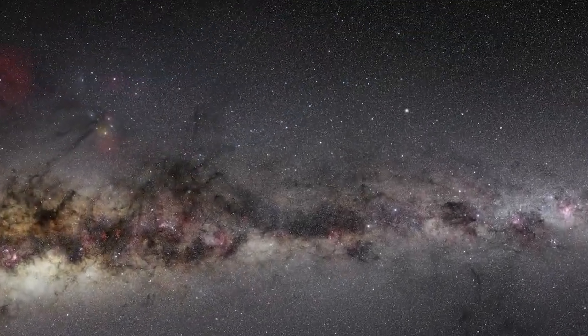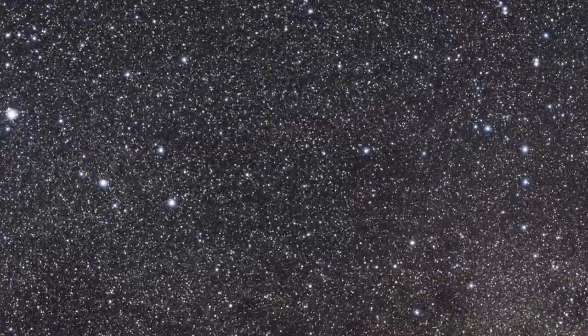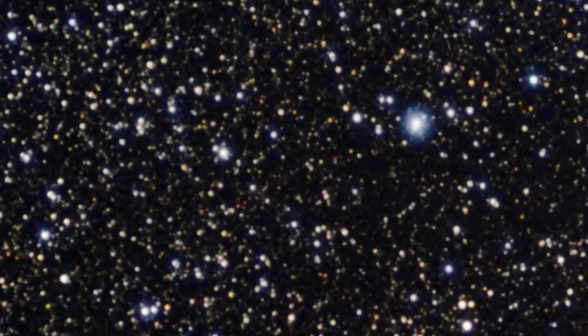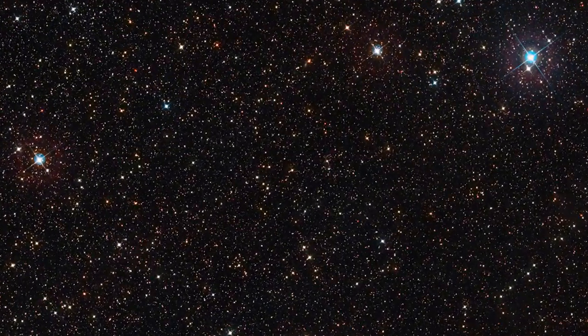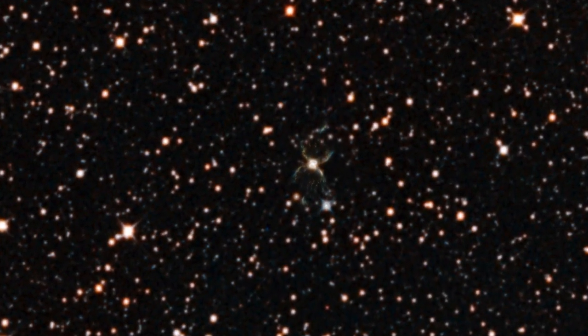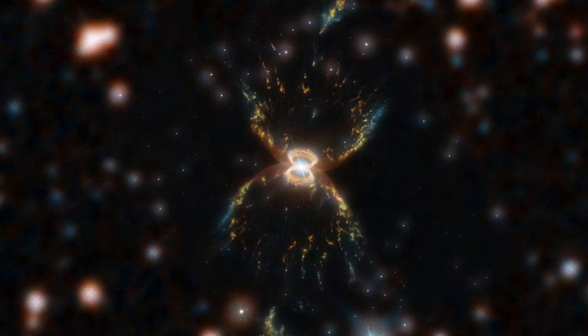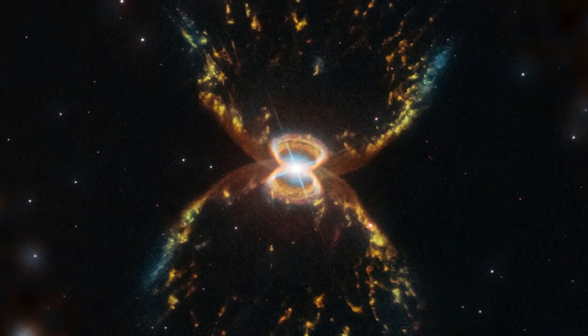To celebrate its 29th birthday, Hubble dedicated some of its observing time to capture a beautiful image of the Southern Crab Nebula, visible in the constellation of Centaurus. The nebula is formed by the interaction of a pair of stars at its bright centre, a red giant and a white dwarf.